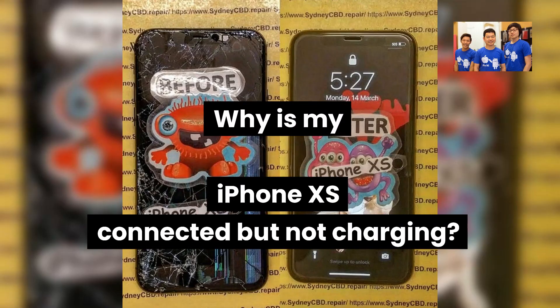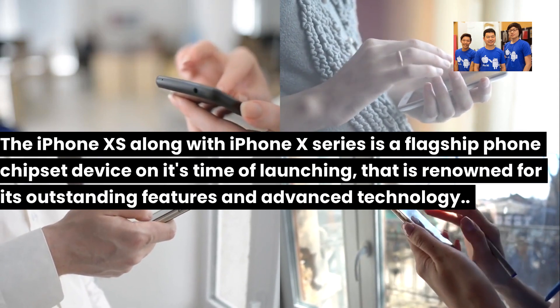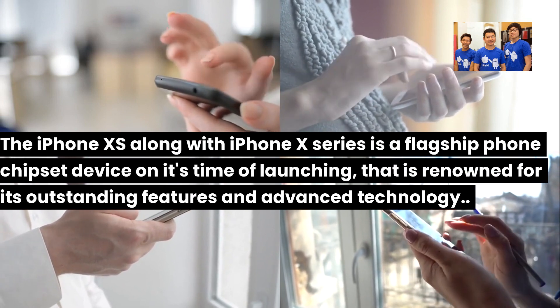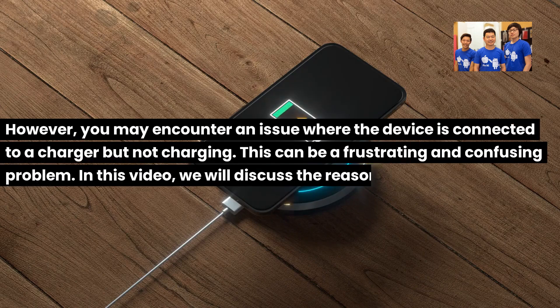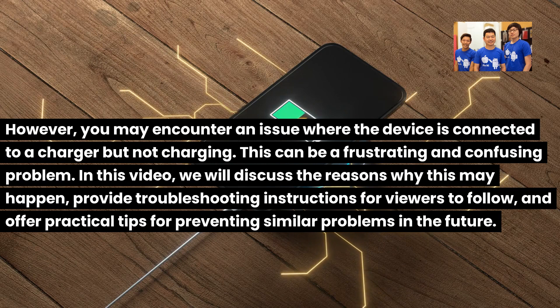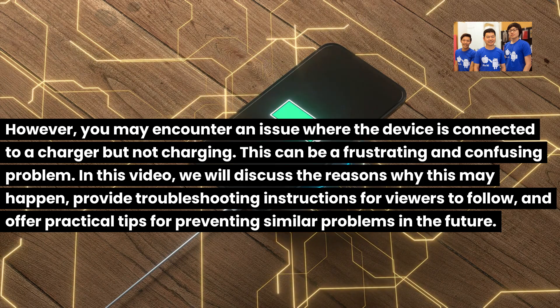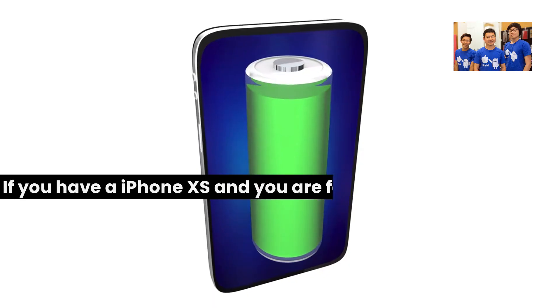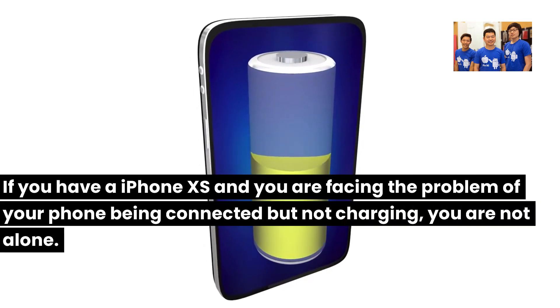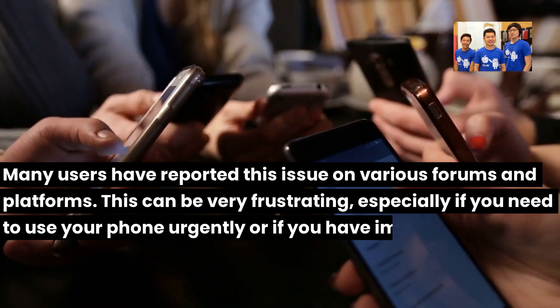Why is my iPhone XS connected but not charging? The iPhone XS, along with the iPhone X series, is a flagship device renowned for its outstanding features and advanced technology. However, you may encounter an issue where the device is connected to a charger but not charging. This can be a frustrating and confusing problem. Many users have reported this issue on various forums and platforms.